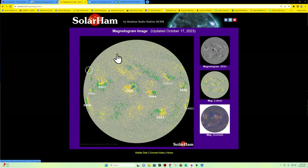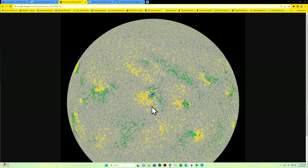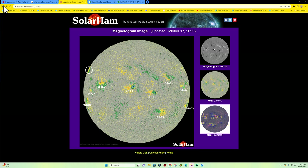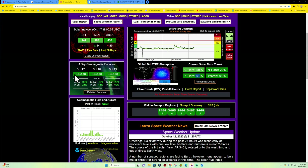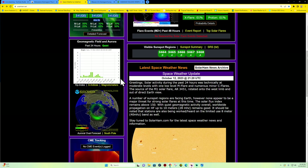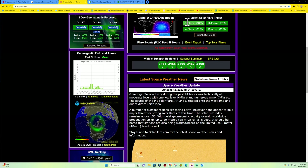For the most part these sunspot regions look relatively stable. We'll watch the others as they come around the limb. This one here is starting to grow slightly within the center core, but I don't think anything major is going to pop up. We'll probably continue to see some more C-flares overnight. Nothing major going on for the auroras — no major solar storms in the forecast for now.